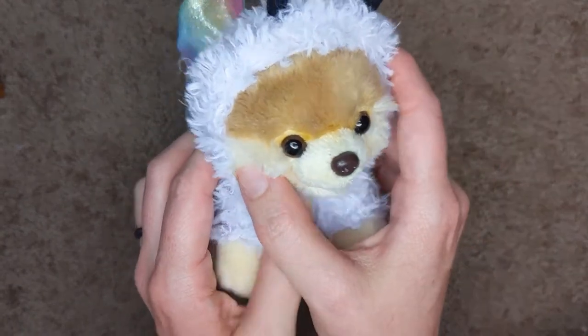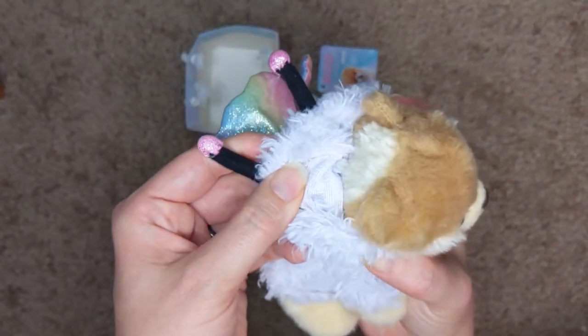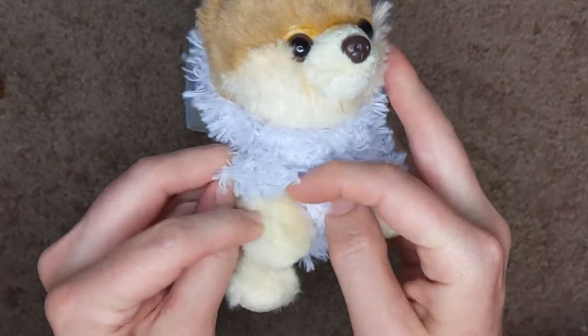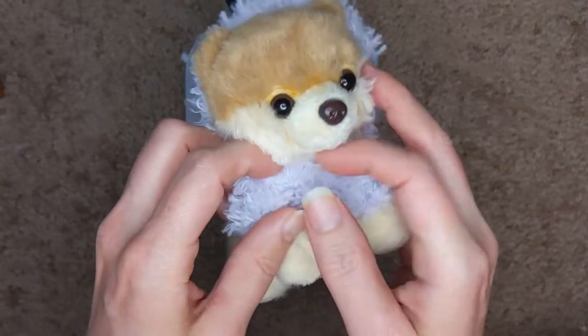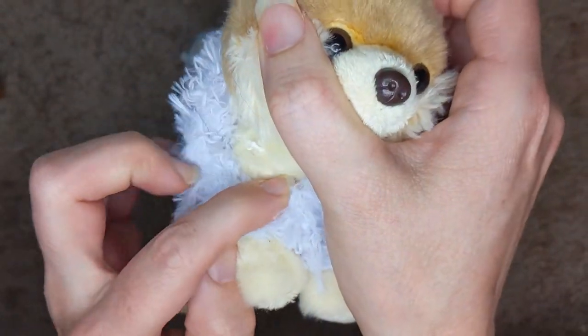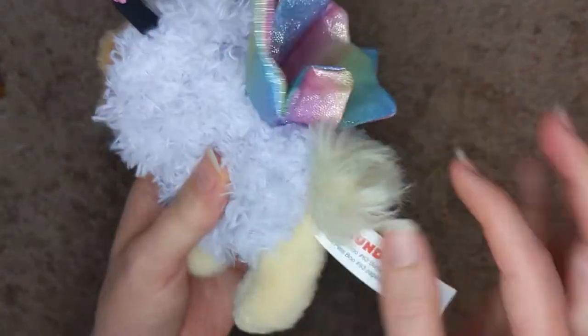The nose is hard, the eyes are hard, and the hood can come off with those little ears. In theory you might be able to take the entire outfit off if you cut the stitching, but it doesn't look very nice because you can see some of the stitching right there, so we didn't end up doing that.